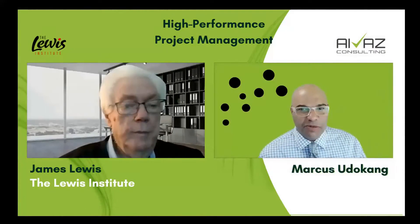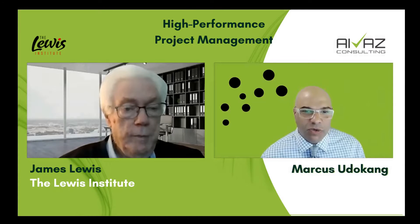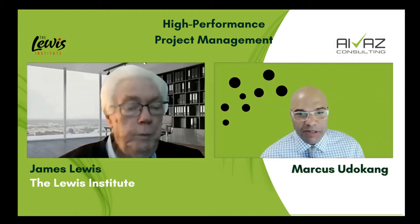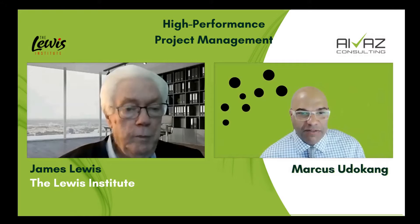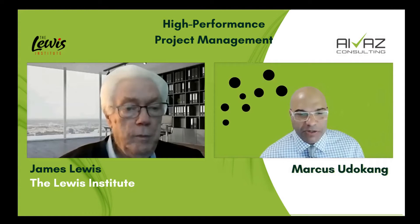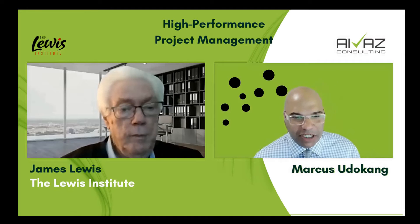Welcome to another episode of the Inquisitive Analyst. My guest today was once a previous guest on the show, and he has many years of experience in project management. He's written 14 books on the subject during his career. And in December of last year, 2022, he published the sixth edition of his book entitled Project Planning, Scheduling, and Control. So please help me welcome, joining us all the way from Asheville, North Carolina, Dr. James Lewis.